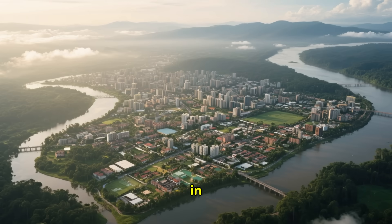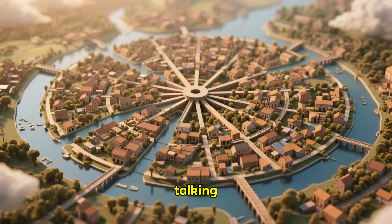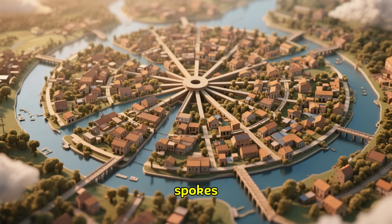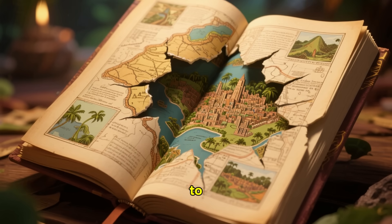Similarly, in Brazil, sites that were once thought impossible to map are now being revealed as sprawling urban centers. We're talking about fortified villages, causeways radiating outwards like spokes on a wheel, and signs of a dense, organized population.